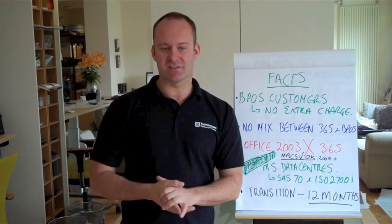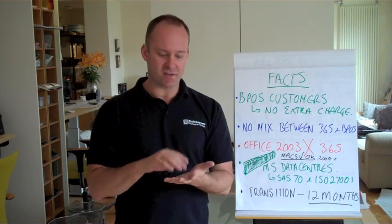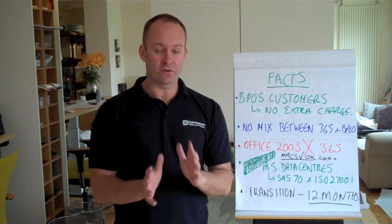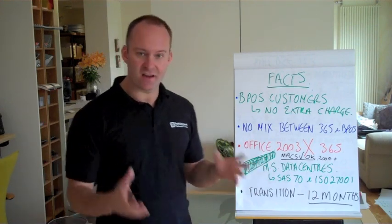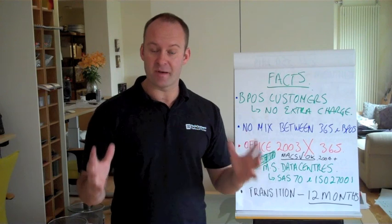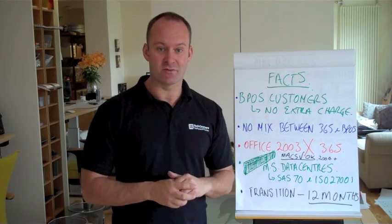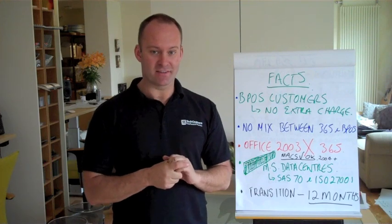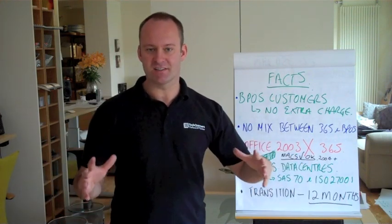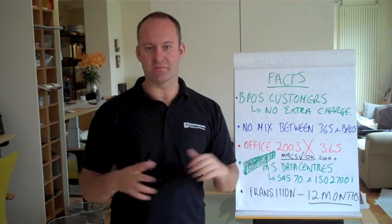Interesting question about security. Microsoft data centres are SAS Type 270 certified. They are also ISO 27001 compliant, which means that they are very, very secure. And they are based in Dublin with three football pitches worth of servers all connected together. The transition for any existing BPOS customer is within 12 months.